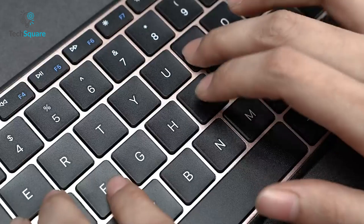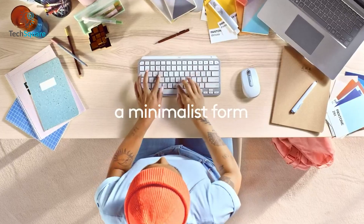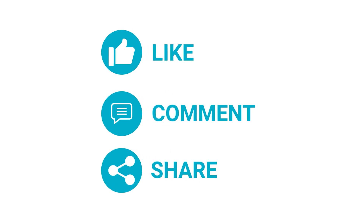So that was our list of Bluetooth keyboards for iPad Pro 2022 you should check out right now. Do let us know which one you're going for, as we'd love to hear from you. And as for everything else, don't forget to like, share, subscribe, and hit the bell icon if you want more content like this on your feed!